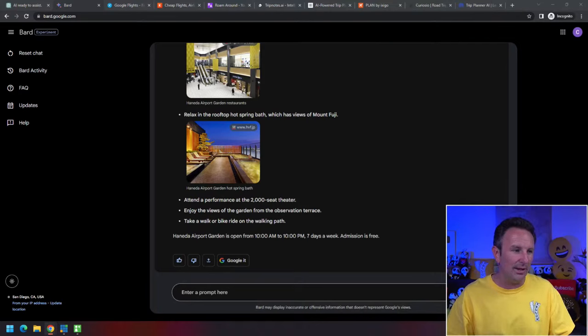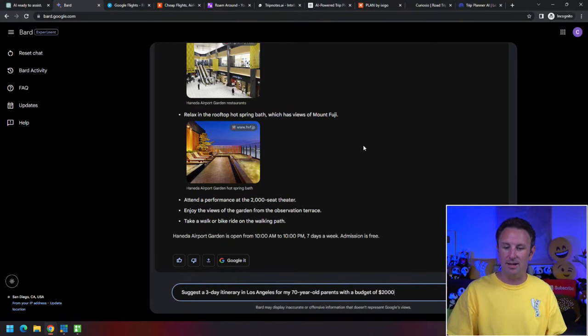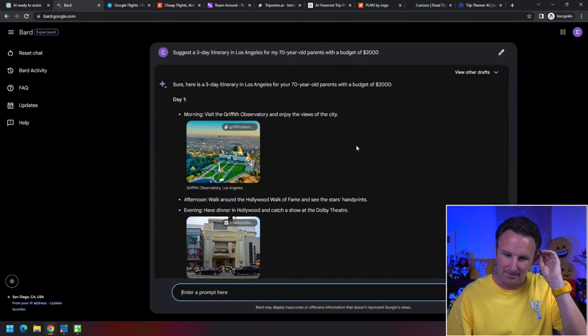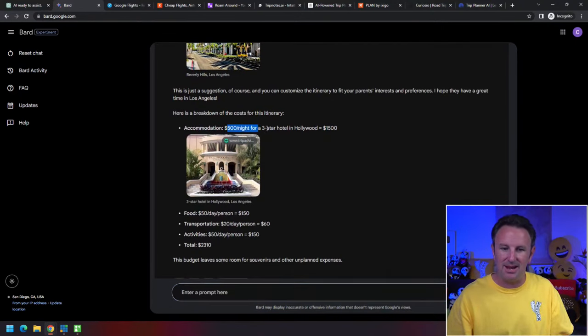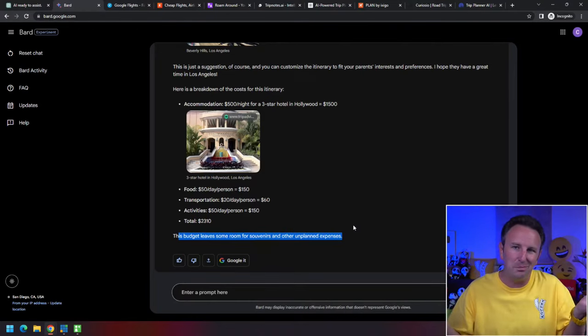You can also ask for something like: 'Suggest a three-day itinerary in Los Angeles for my 70-year-old parents with a budget of $2,000.' It comes back with things applicable for seniors that don't cost a lot: visit the Griffith Observatory, have dinner here, visit the Getty Center, take a boat ride, visit LACMA. If you're going to spend $500 for a three-star hotel, this is how much you get to spend for food, transportation, and activities for a little over $2,000. It says the budget leaves room for souvenirs — it actually exceeded the budget, but it's pretty close and a good start.